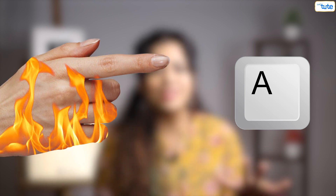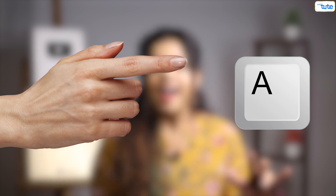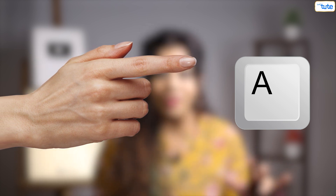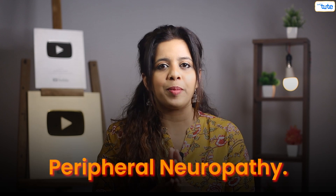I can feel a burning sensation in my left hand, and moving it is just increasing the pain — I cannot move it at all. This does happen to a few people with damaged peripheral nerves. This condition is called peripheral neuropathy.